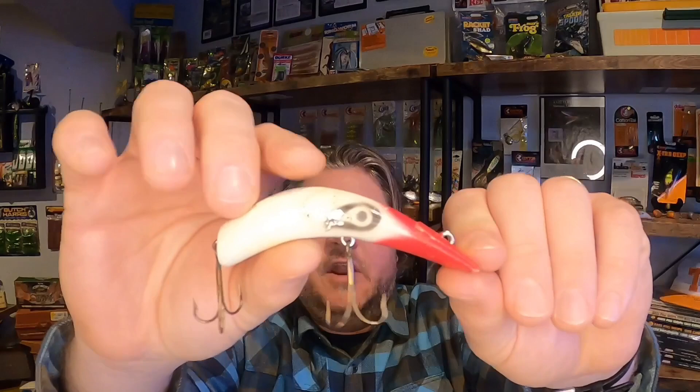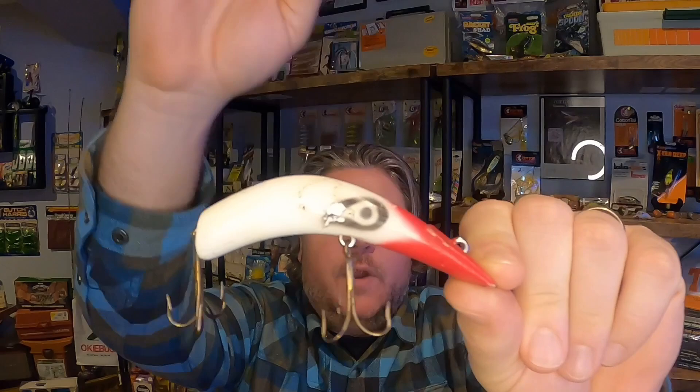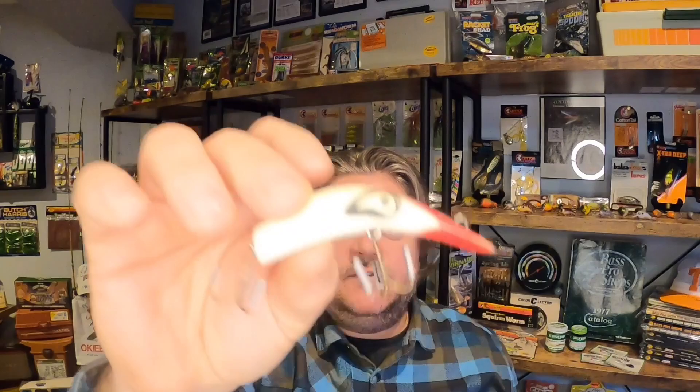The Lazy Ike was certainly not a one-size-fits-all type lure. There are many different sizes, colors, and variations — they went from size 00, which was a little less than an inch and a half, all the way to size five, which was about four and a half inches. Here's an example of a number four — three and a half inches. It's painted in that quintessential Lazy Ike color: white body, red head, with the eyes painted on. As we go down the list they get smaller and smaller. And here we have an example of a zero — not a double zero — which is one and three-fourths inches long.